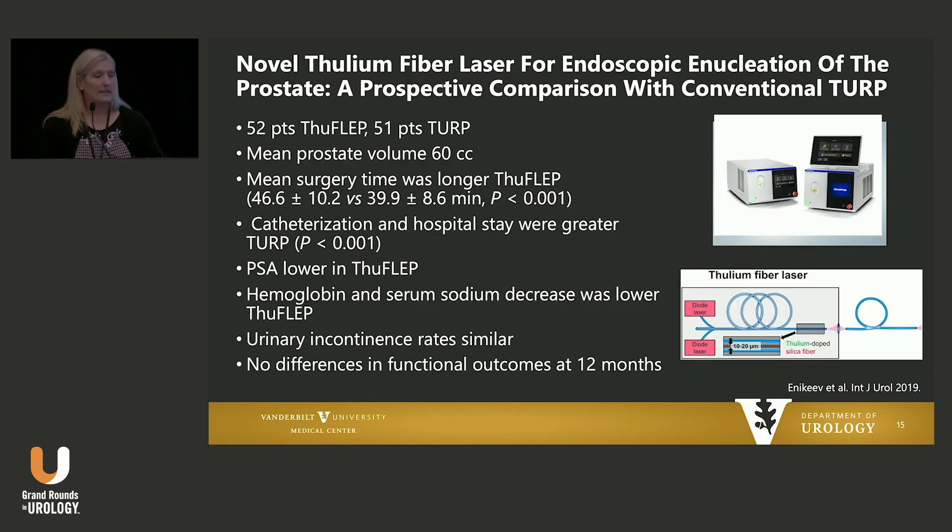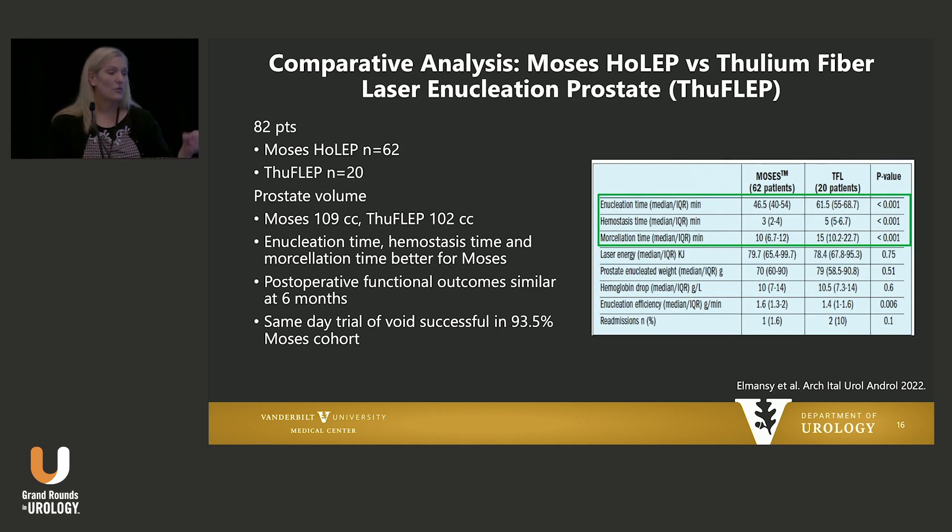We're going to see in our hands-on lab today the thulium fiber laser for enucleation. It's obviously gotten a lot of press for use in stone disease and has been utilized quite effectively there. This study — like most BPH studies you compare yourself to the gold standard, which in this case is still TURP — 50 patients in each group with mean prostate volumes of about 60 cc's. Surgery time was longer in the thulium fiber laser, but catheterization and hospital times favored the laser procedure with lower PSAs — a surrogate for how much tissue is removed — and really no difference in functional outcomes. When pulse-modulated holmium or MOSES is compared to thulium fiber, most outcomes as far as enucleation, hemostasis, and morcellation times favored the MOSES, but really no difference in functional outcomes.